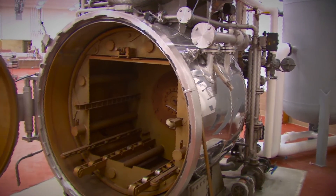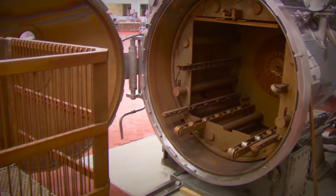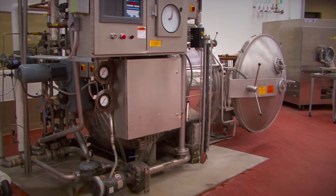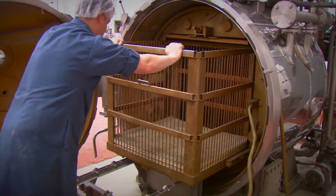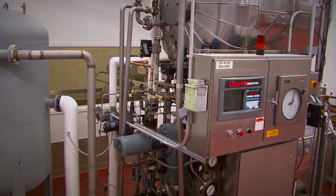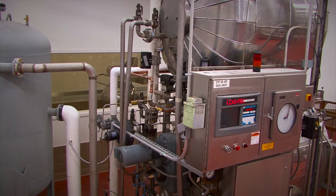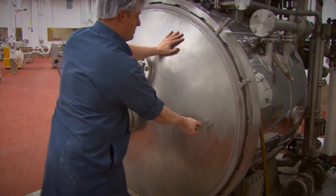The pilot plants also house thermal processing equipment used for food pasteurization and commercial sterilization, including one of our newest additions, the pilot-scale agitating retort. This system will facilitate research and development and will be instrumental in the instruction of production of shelf-stable foods in a variety of different packaging types, including cans, jars, pouches, and semi-rigid containers.